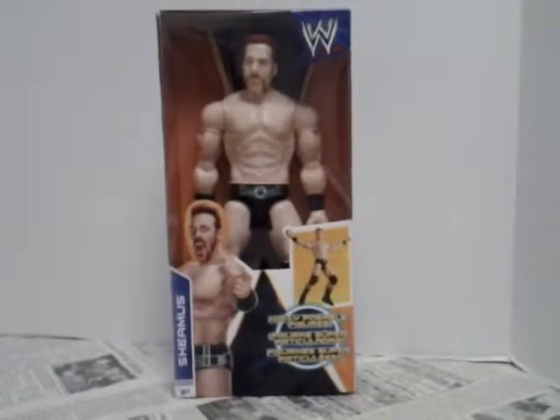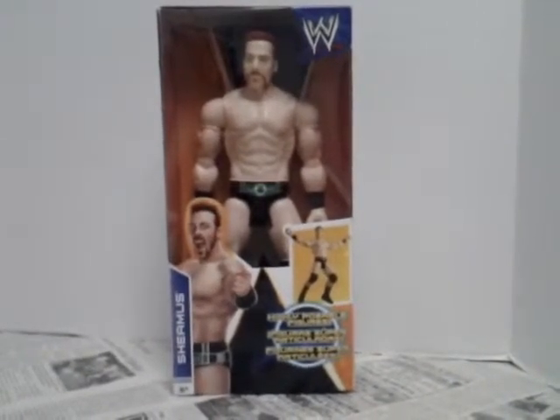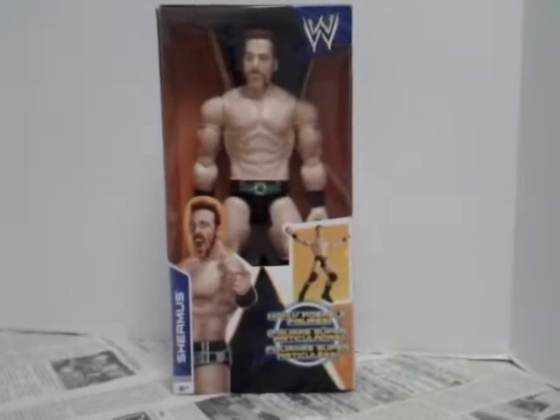Hey y'all, how y'all doing? Today we are doing a review on this WWE large-scale Sheamus figure. He was made by Mattel in the year 2014.